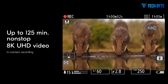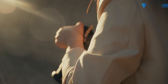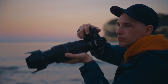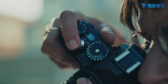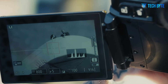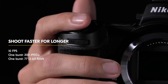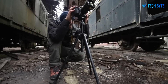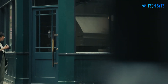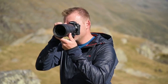One of the ZF series' most beloved traits was its physical dials, which gave photographers direct, tactile control over key settings like ISO, shutter speed, and exposure compensation. This hands-on approach, reminiscent of analog cameras, provided a unique shooting experience in a digital age dominated by touchscreens and menu-based adjustments. Early reports suggest the ZFR will retain these tactile controls and may even refine them further, offering an even more intuitive, immersive interface — making the ZFR feel like a truly purposeful tool rather than just another digital device.